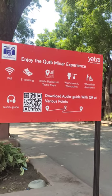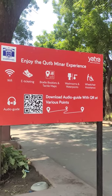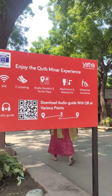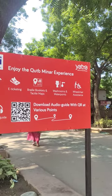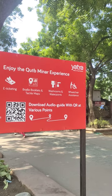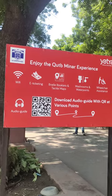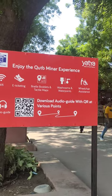This is the board saying 'Enjoy the Qutub Minar experience.' You have Wi-Fi, e-ticketing, Braille booklets and tactile maps, washrooms, water points, and wheelchair assistance — all of that. And you have an audio guide. Download the audio guide with QR codes at various points.